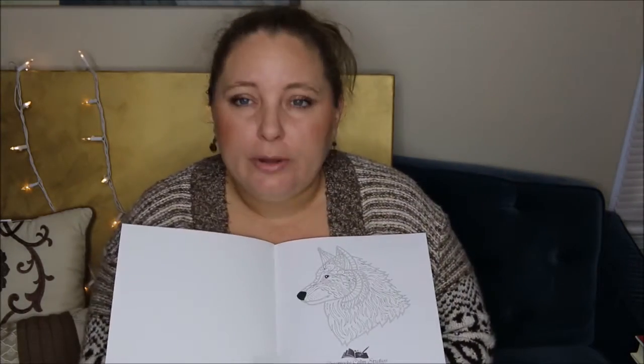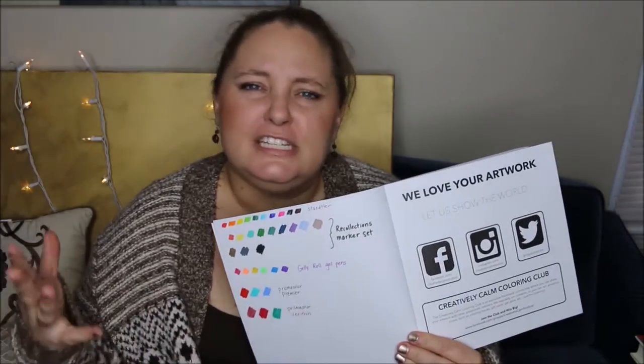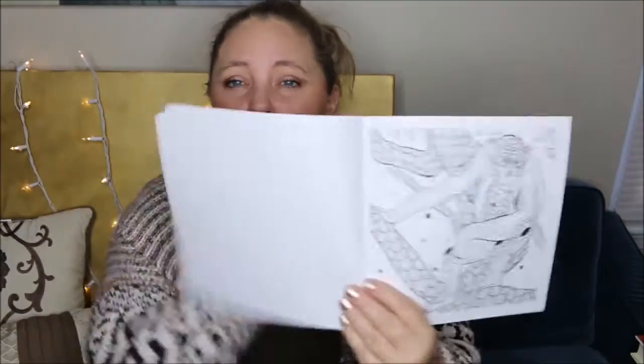I guess you're wondering how it handles under different mediums. Another great thing about these coloring books is that the cover illustration is the first thing you flip to right here in the beginning, and on the back of that you have a blank page to test out color combinations, different mediums, to see how they bleed through and so forth. They also have their social media page, and on the back of that it's blank as well.